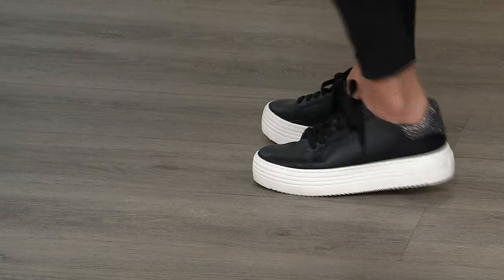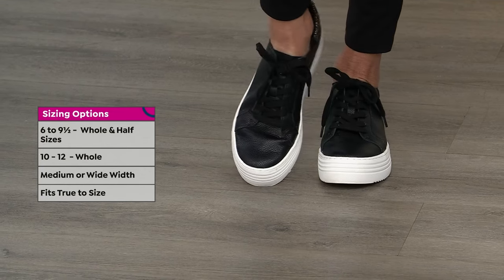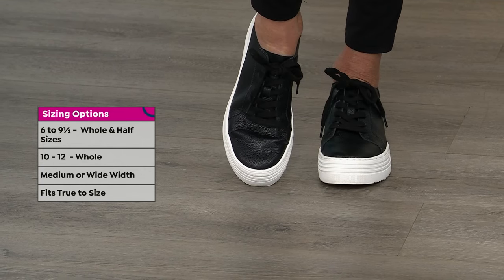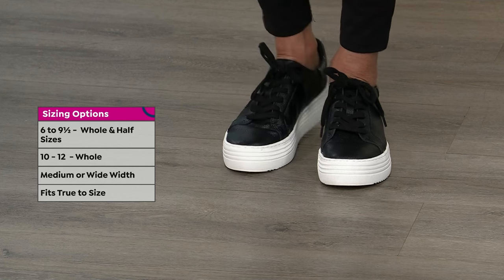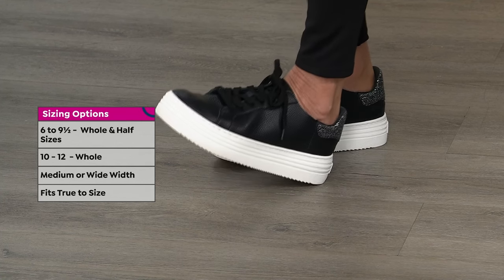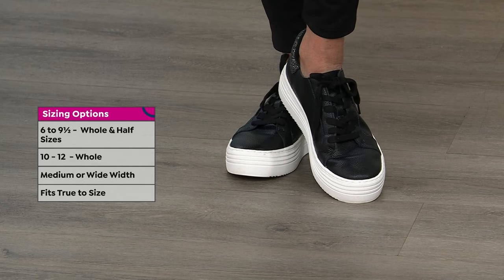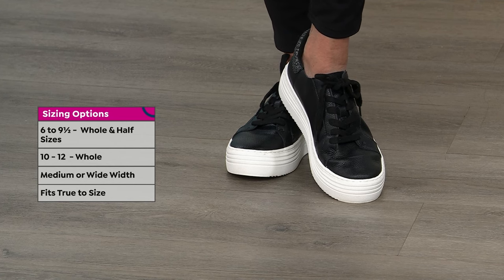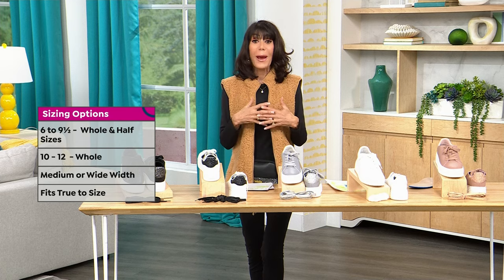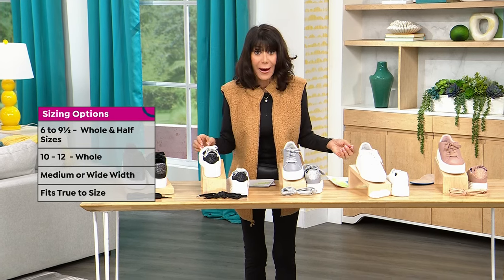Look at how cute this is on me, and look at the back. Look at how sleek it is — it has a very feminine look. It's not boxy, it's not square. Sizes are six, six and a half through ten, eleven, twelve, medium width and wide width, running true to size. Today from a $150 retail, HSN price is $59.95 — basically $100 off.